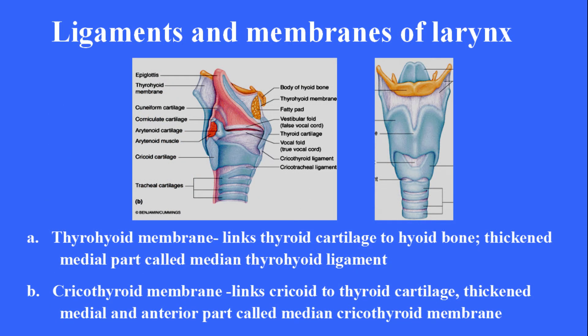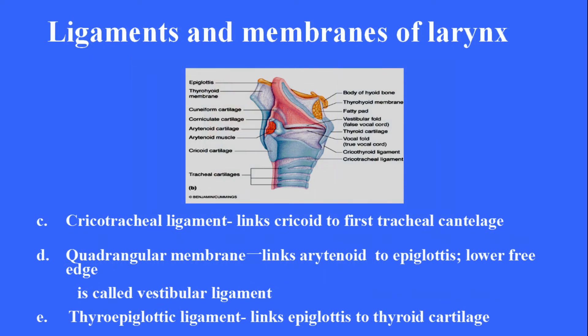Ligaments and membranes of the larynx. The thyrohyoid membrane links the thyroid cartilage to the hyoid bone; its thickened medial part is called the median thyrohyoid ligament. The cricothyroid membrane links the cricoid to the thyroid cartilage; its thickened medial and anterior part is called the median cricothyroid membrane. The cricotracheal ligament links the cricoid to the first tracheal cartilage. The quadrangular membrane links the arytenoid to the epiglottis; its lower free edge is called the vestibular ligament. The thyroepiglottic ligament links the epiglottis to the thyroid cartilage.